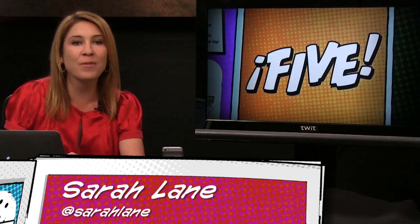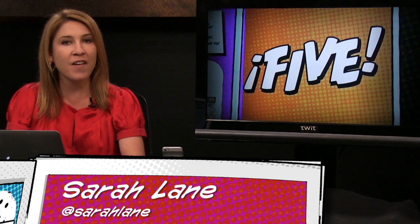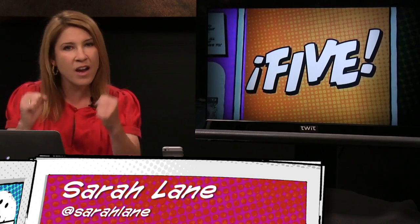Hello everybody, and welcome to episode 32 of i5 for the iPhone. Hey, we've had a great run — 32. I'm Sarah Lane, and this is the delightful program where we pick five of the best iPhone apps, news, tips, and tricks, and pass the savings on to you. Ready? On your marks, get set, go.